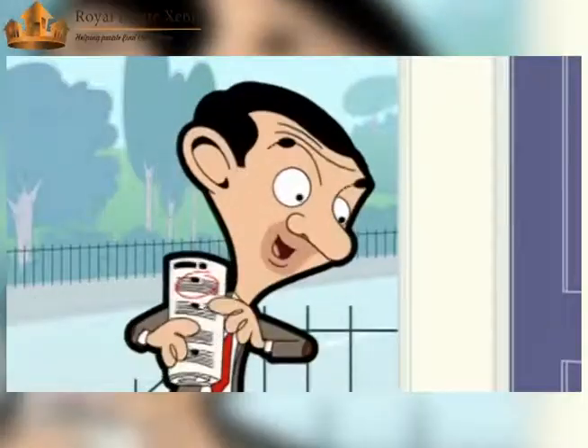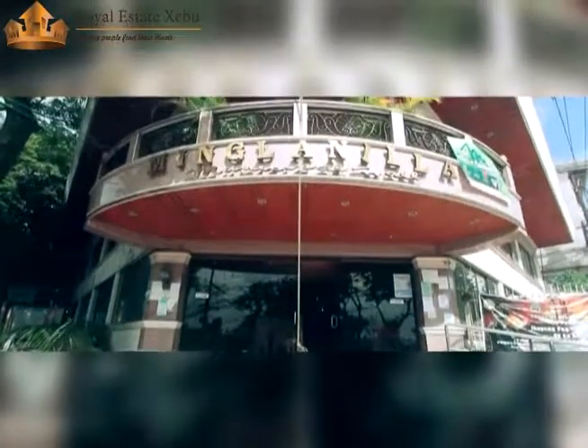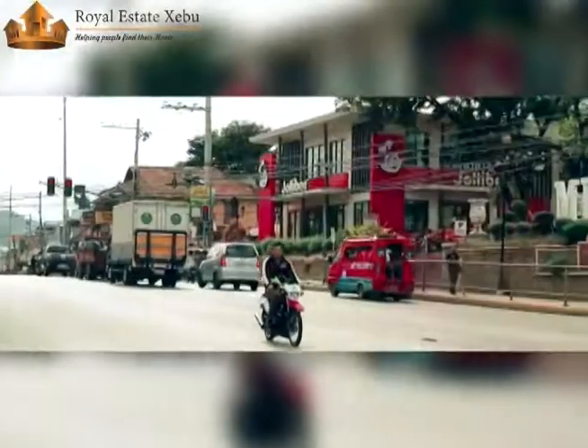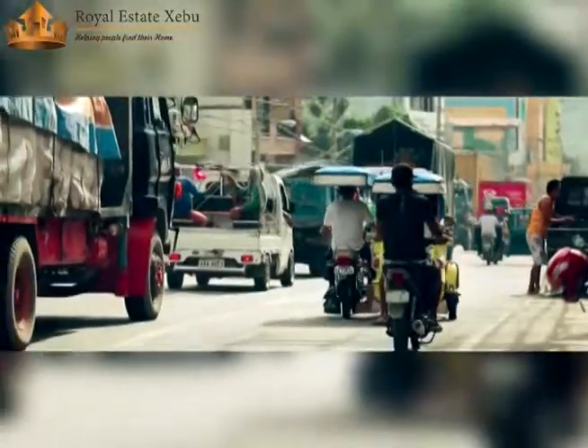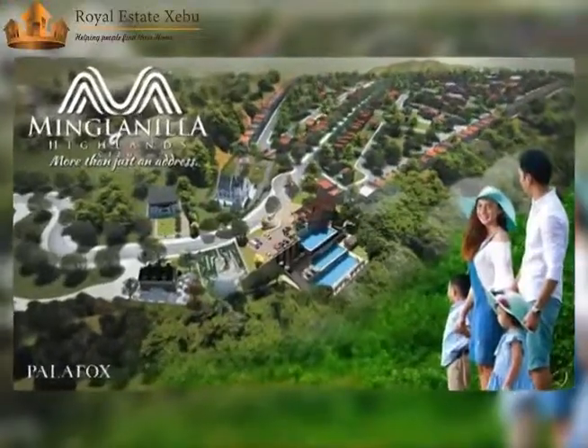Are you still searching for a luxurious subdivision with an affordable price in Cebu, specifically in the area of Main Lanilia? Main Lanilia Highland Cebu will solve your need.